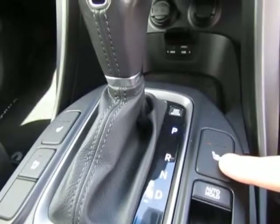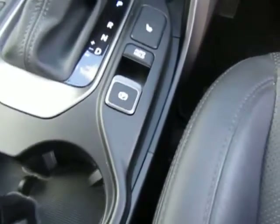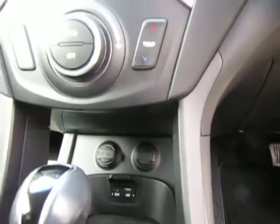Both front seats are heated with three settings. Electronic park brake. USB connection, auxiliary input, and two power sockets. Dual zone climate control.